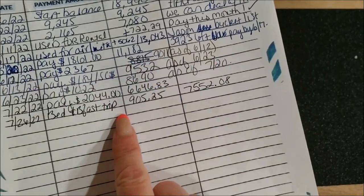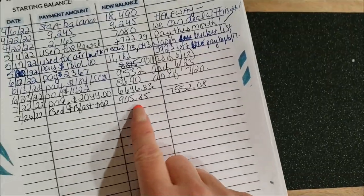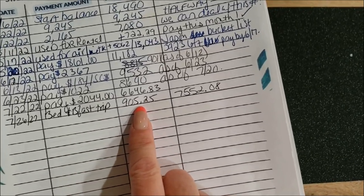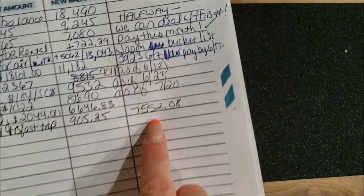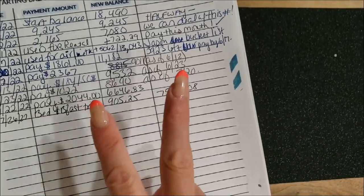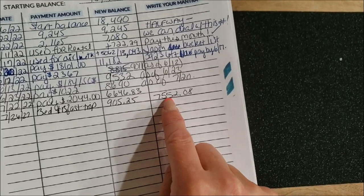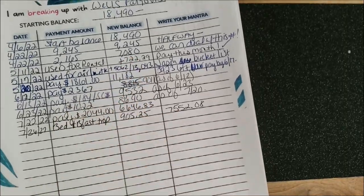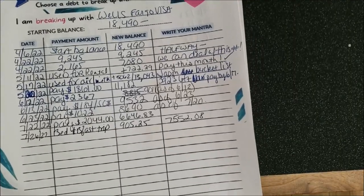I used the card for a trip my husband and I are going on at the end of August — just a two-day trip. I used it to pay for the bed and breakfast we're staying at, which was $905, and that brought me back up to $7,552. I will be paying that off in two payments — one this Friday and one next Friday — because I really do want to get this one paid off completely. That goal has not gone away.